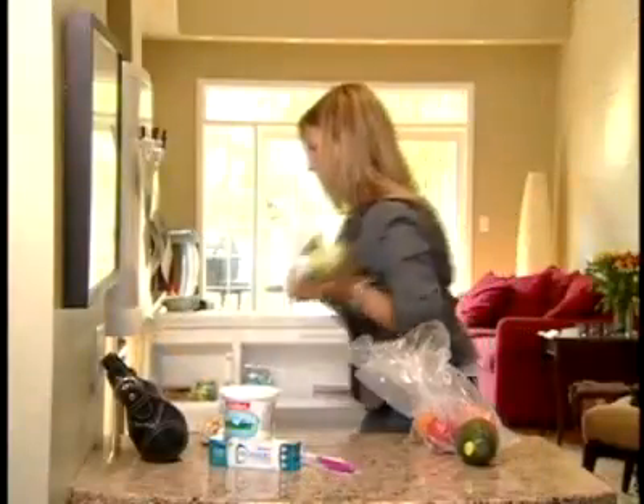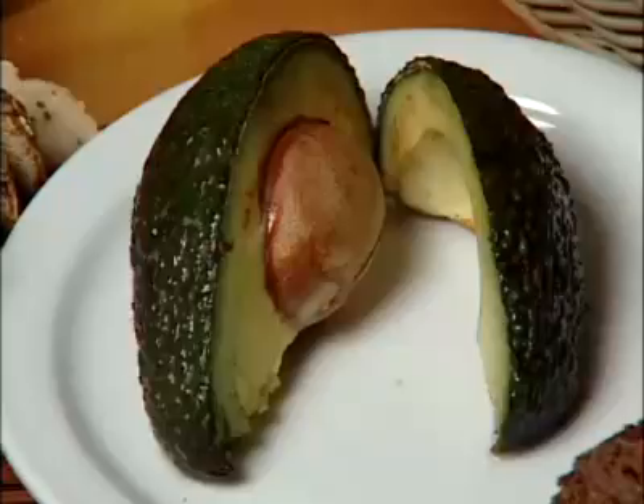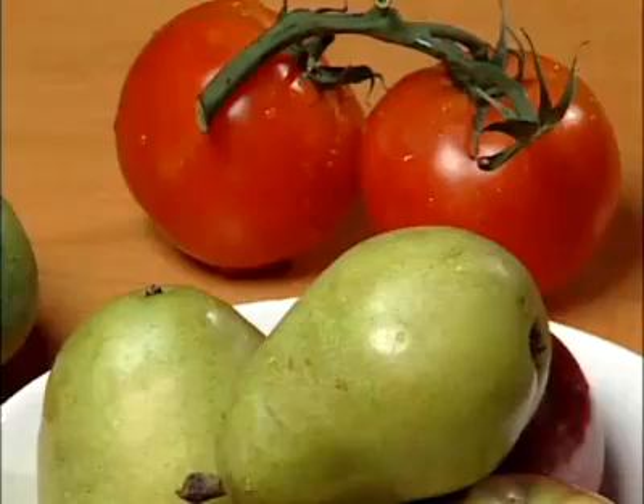Acid wear is a concern because it cannot be reversed. Once the enamel — the protective armor of the tooth — is gone, it's gone forever. Because of improved oral hygiene, greater incidence of fluoridated water and healthier habits, I expect a new dental focus to be acid wear. Everyday foods and beverages can range in acidity from low to medium to high.